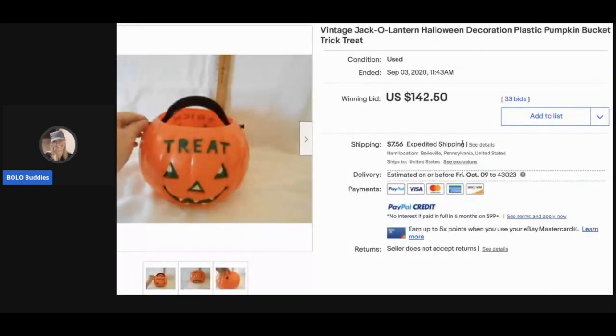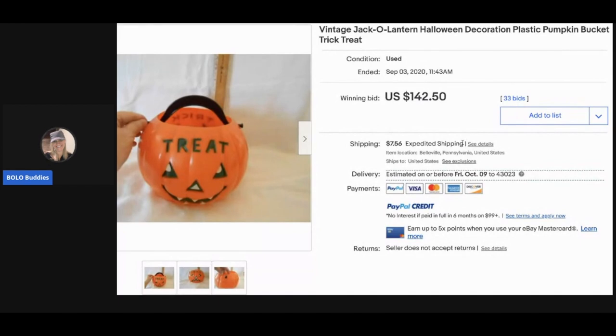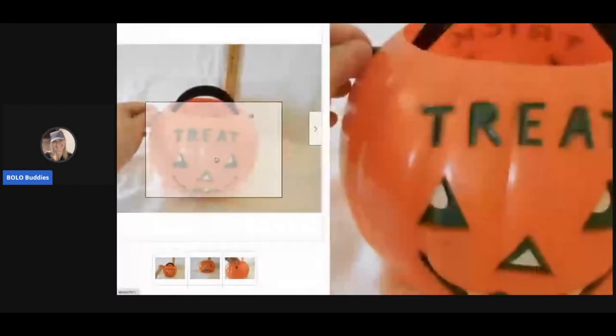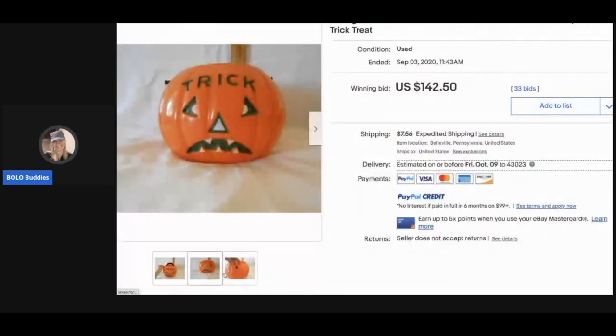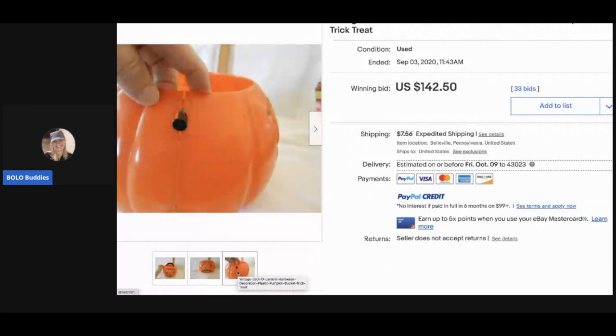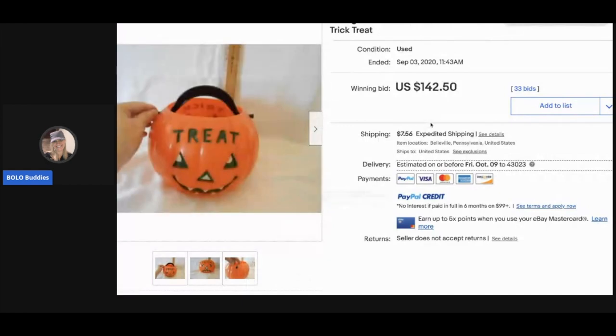The next item is a trick-or-treat plastic pumpkin bucket — kind of blow mold material. It says 'Treat Trick' on it — cute. It looks like it's got a small issue. It sold for $142.50 with 33 bids, and the buyer paid shipping.